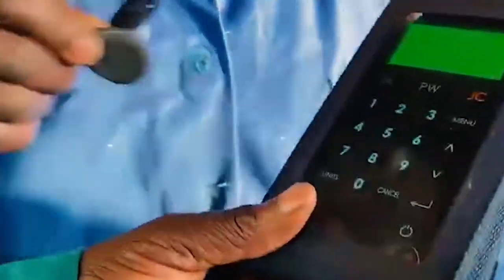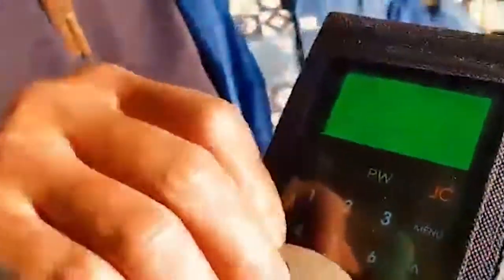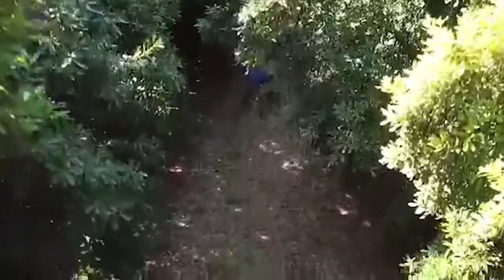Every labourer is issued with a tag, which they then use to swipe on the clocking machines, which holds all the data as to what time they get to work and where they'll be allocated for their job for the day.